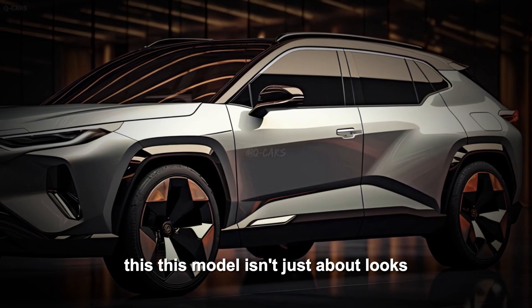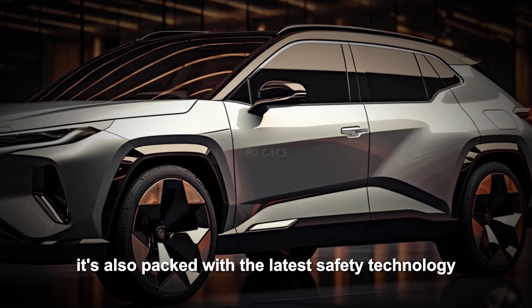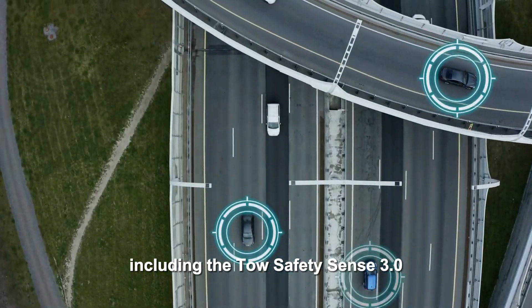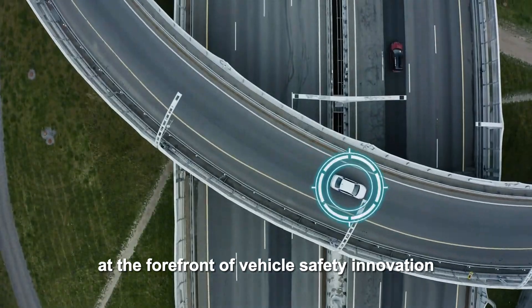This model isn't just about looks. It's also packed with the latest safety technology, including the Toyota Safety Sense 3.0, ensuring that it remains at the forefront of vehicle safety innovation.